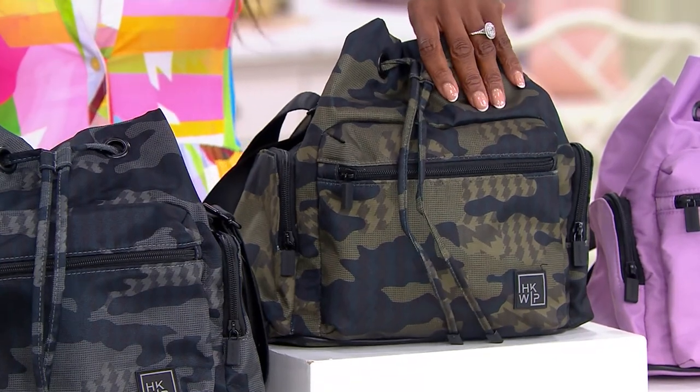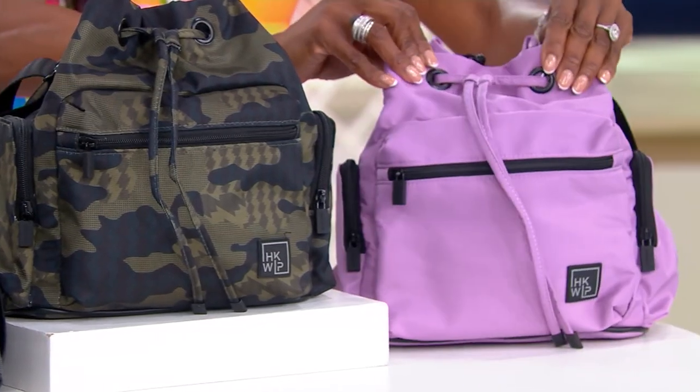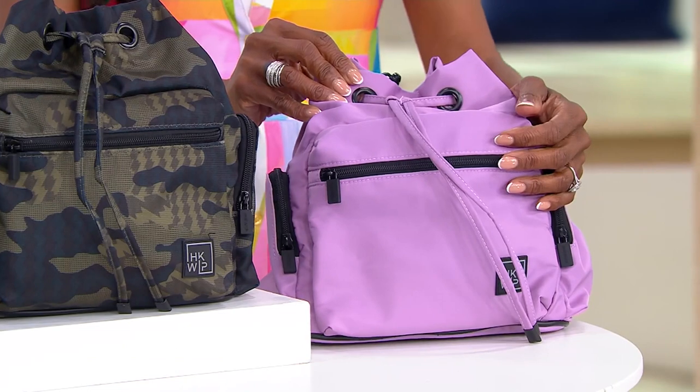There are 350 to go around. And then finally over here with me in studio, this is your Lila Black. I love the solid, beautiful, well-saturated color. Fewer than 100 remain.